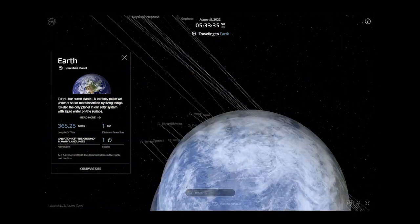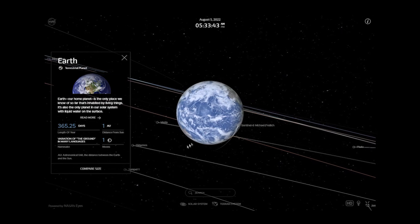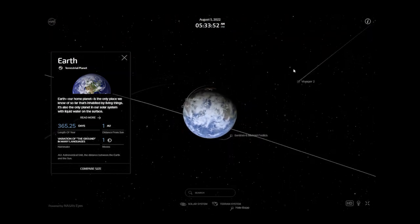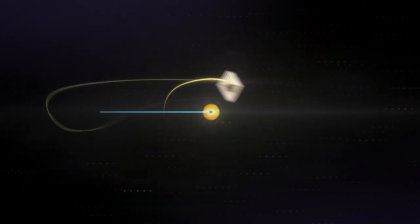On the 24th of January 2022, it arrived at its destination, 1.5 million kilometers away from Earth, into the second Sun-Earth Lagrange point — one of the five places where a small object can orbit the Sun along with the Earth.